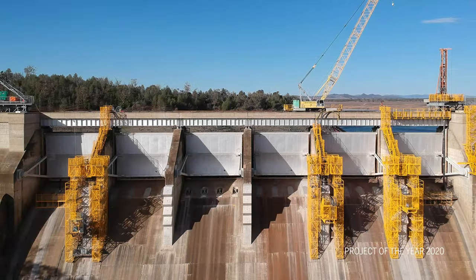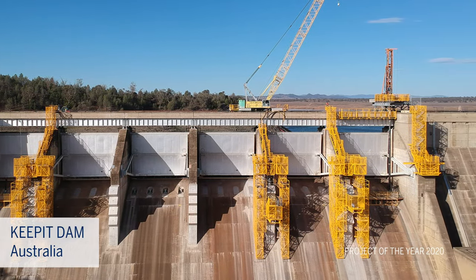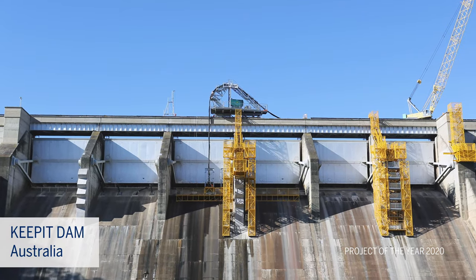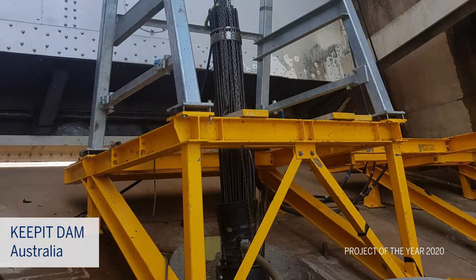Next, we cross the Tasman Sea to Australia, where on the Namoi River in New South Wales, we find Keepit Dam, which has a capacity almost as large as Sydney Harbour.